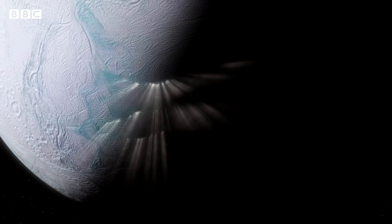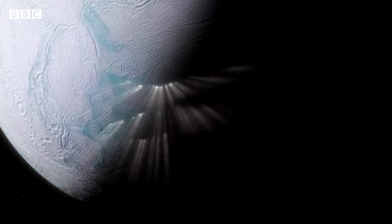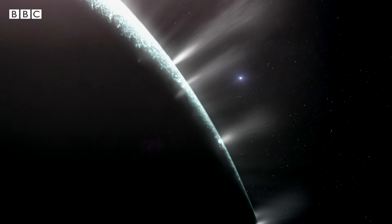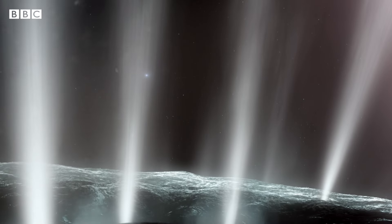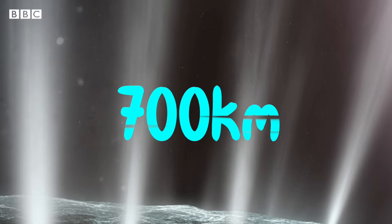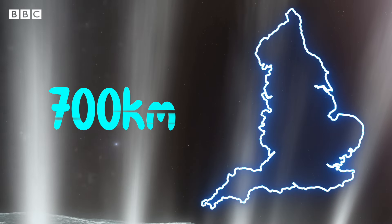These volcanoes are extremely cold — at minus 200 degrees Celsius. One of the impressive things about Enceladus is that it can produce giant water fountains, and I do mean giant. These fountains can reach over 700 kilometres high — that's the same as the length of England.